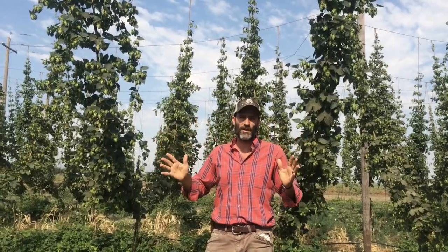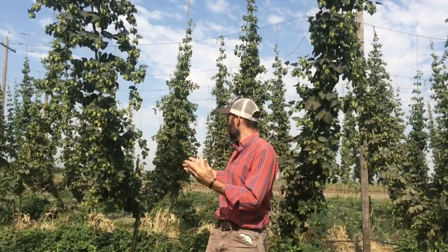We're in field one here. We planted these guys three years ago, and they are reaching full production levels this year. As you can see behind me, we're going to have a bumper crop. This is really exciting for us — it's a lot of hard work, a lot of patience, and it's finally paying off.